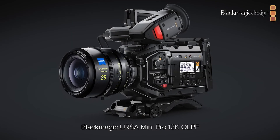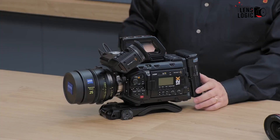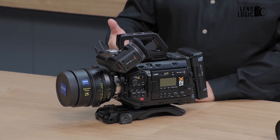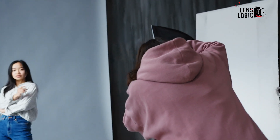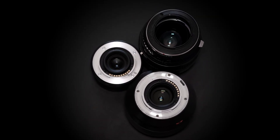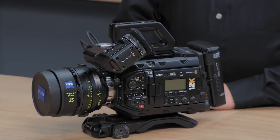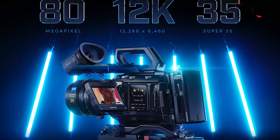Next up is the Blackmagic Ursa Mini Pro 12K, the newest member of the select group of cameras authorized by Netflix. Already renowned for its superb image quality, this camera now comes with an OLPF model that combines a high-performance optical low-pass filter with its 12K Super 35 image sensor. The OLPF's goal is to lessen undesirable effects like moire and aliasing without sacrificing the image's quality or color. A front-mounted interchangeable PL lens mount allows it to be compatible with a wide range of professional cinema lenses. With a 12K Super 35 sensor and new color science incorporating Blackmagic RAW, it is said to have a dynamic range of 14 stops, and it can capture 12K video at 60 frames per second at 80 megapixels.